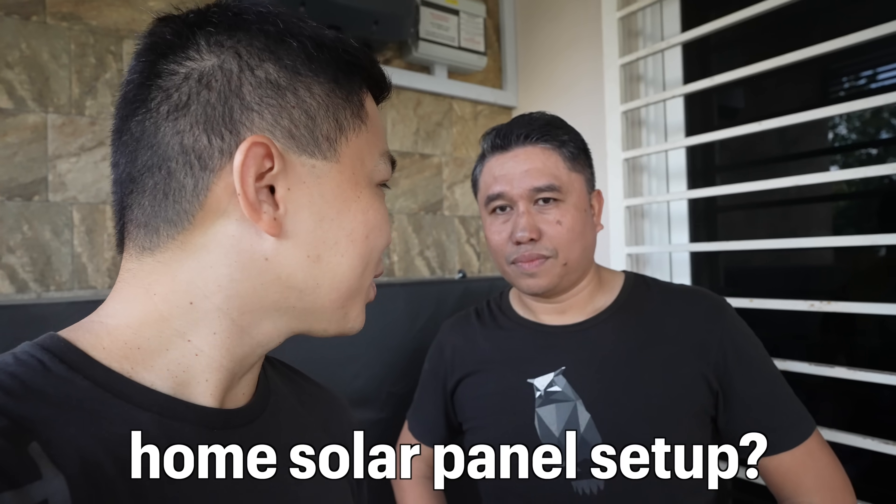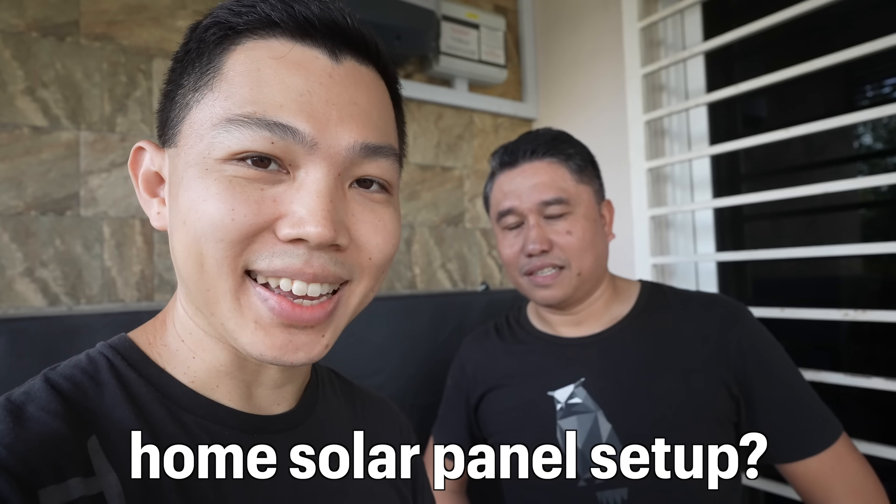One criticism about owning an EV is that we still use electricity, and electricity in Malaysia mostly comes from fossil fuels. But data shows that even so, EVs are still around 50% cleaner than ICE cars, and will get cleaner over time as the grid shifts to sustainable energy. In the meantime, consumers can do their part by installing solar panels. Can you walk us through your home solar panel setup?